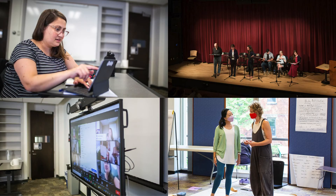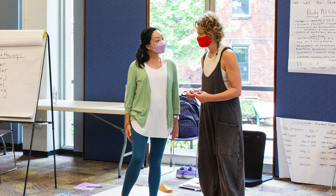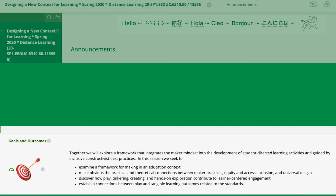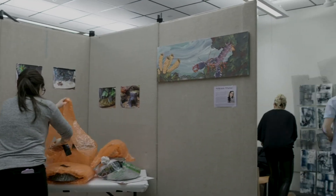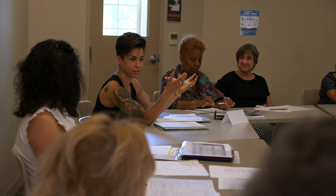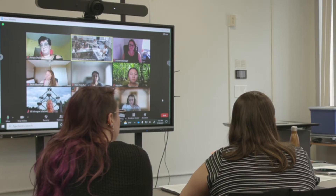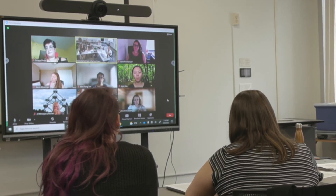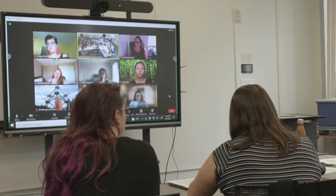As per course delivery, there are four options that vary by class. Many classes follow a fully in-person model, where all instruction is face-to-face. Other classes are delivered virtually, either synchronously or asynchronously. We also offer low-residency programs, where students visit campus from one to three weeks a year, but continue the rest of their studies online. Finally, with our high-flex options, students can choose a partial face-to-face option or a fully synchronous virtual option.